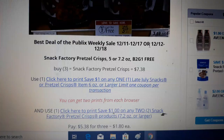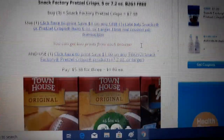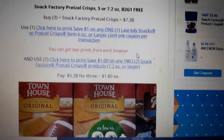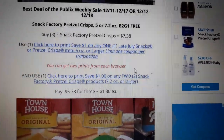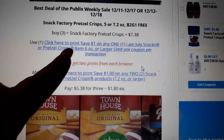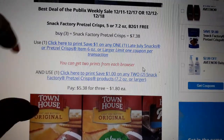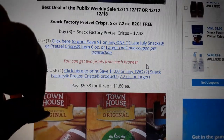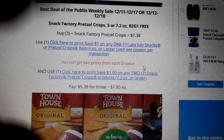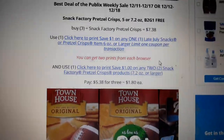The first deal is Snack Factory Pretzel Crisps. They're on sale buy two, get one free. The coupons are limit one coupon per transaction. However, we have two different coupons so it makes this deal workable. We have one $1 off one coupon and then we have a $1 off two coupon. You can use one of each of those in the transaction even though they say limit one coupon per transaction — they mean that same coupon. You're using two different coupons, so you're okay.